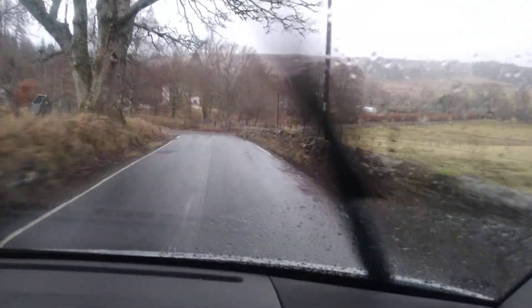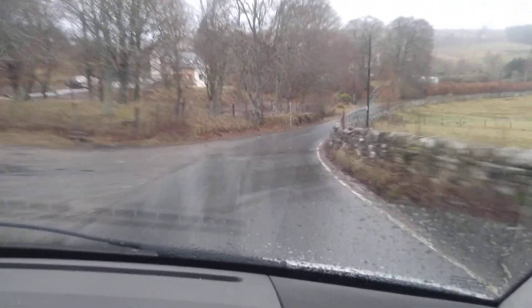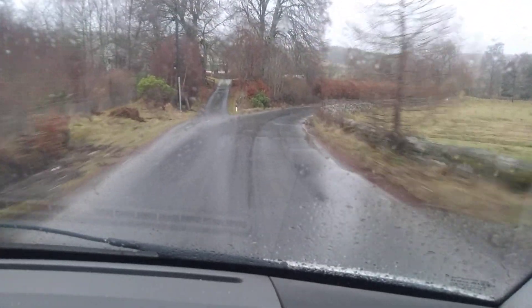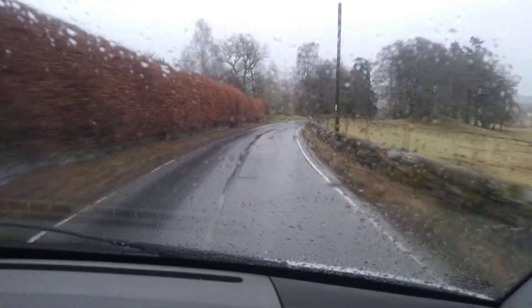I'll show you a little road here. If you're into drift cars, this would be a perfect little road. I think I'm going to do it when I get the Skyline back up next year — I'll do a video of me drifting this.